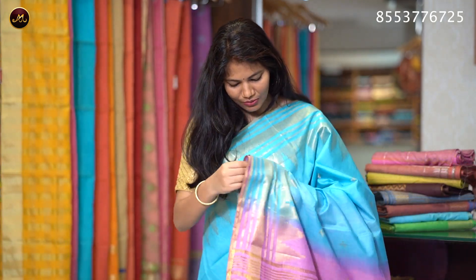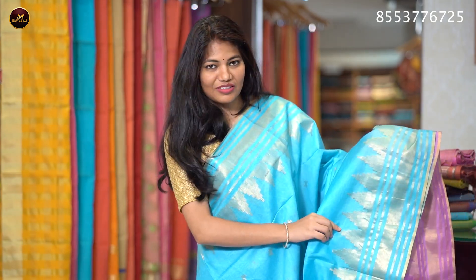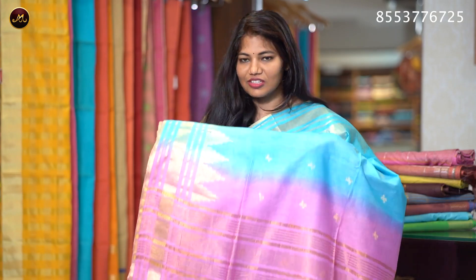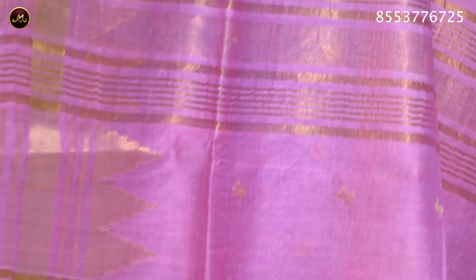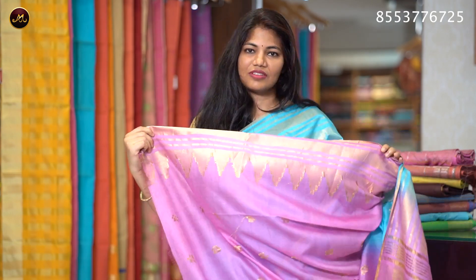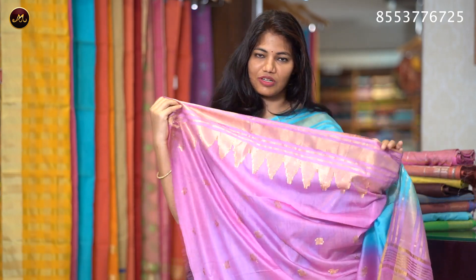The sari color is sky blue with baby pink. It features a long and short border with golden zari work and temple design. There are small butts and a contrast pallu with stripes and dazzles. It comes with a contrast blouse with sleeves.